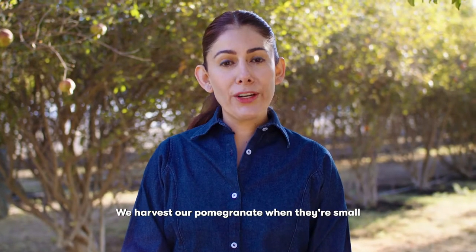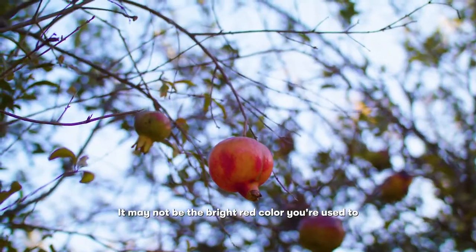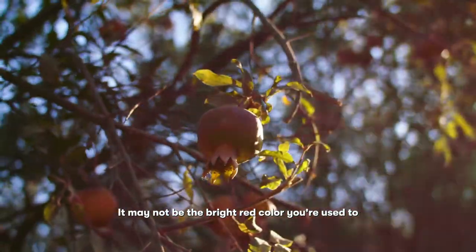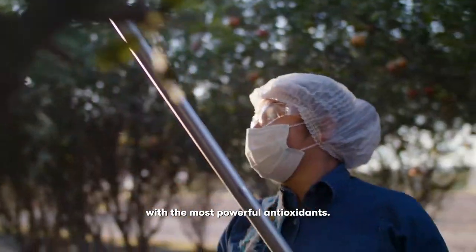We harvest our pomegranate when they're small, long before they ripe. It may not be the bright red color you're used to, but that's when our scientists find it's filled with the most powerful antioxidants.